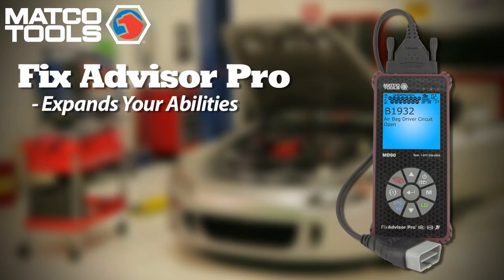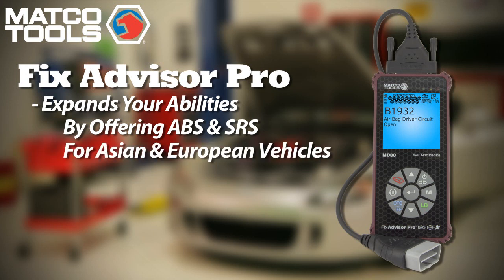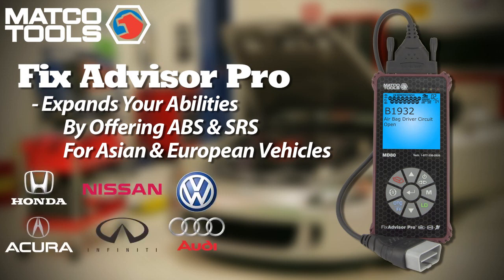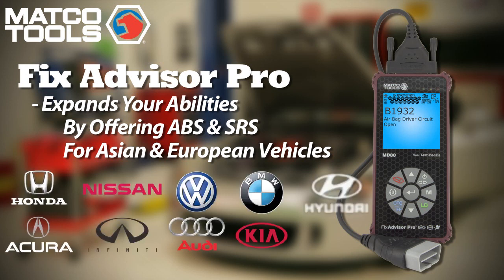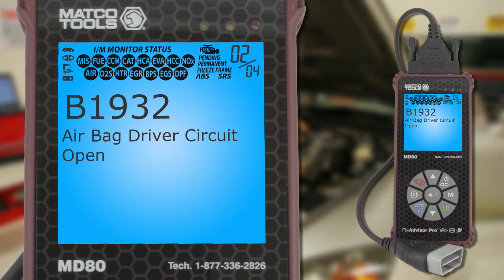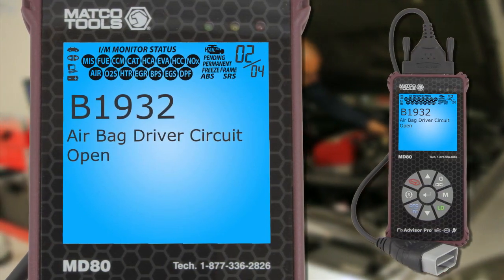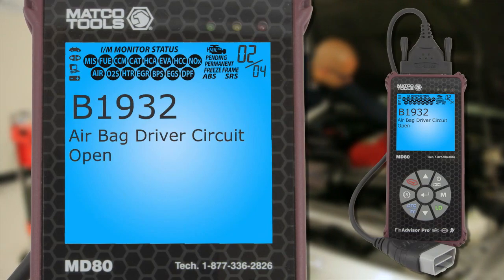The Fix Advisor Pro further expands your abilities by offering an even greater range of ABS and SRS diagnostics for Asian and European vehicles, including Honda Acura, Nissan Infiniti, VW-Audi, BMW, Kia, Hyundai, and Mercedes. All in all, the Fix Advisor Pro is a premium professional-grade diagnostic scan tool designed for today's service professional. It's simply the best tool you can own.